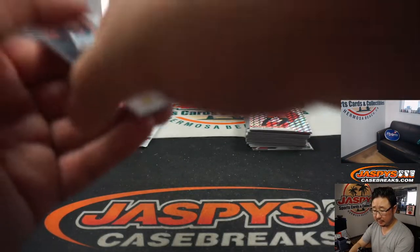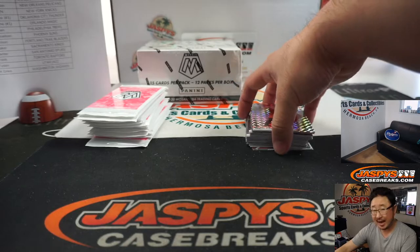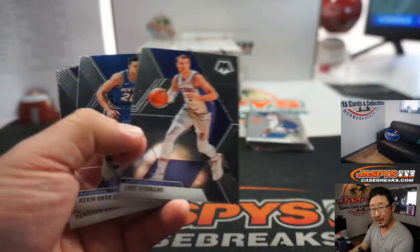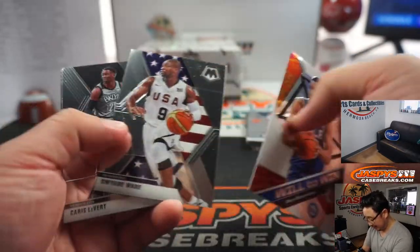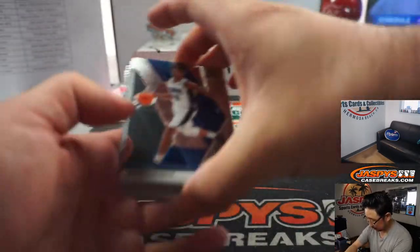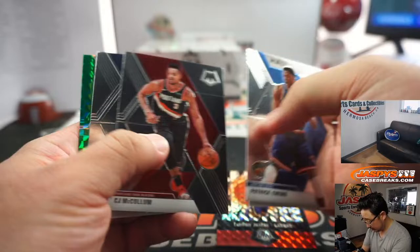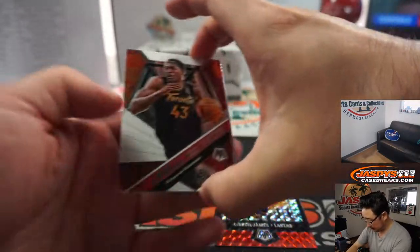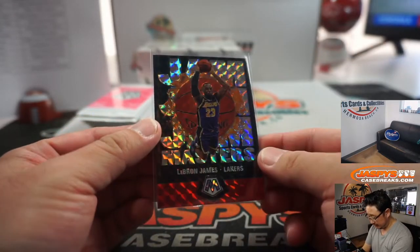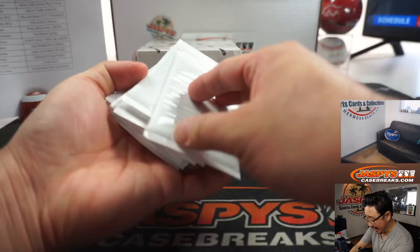There's a Jarrett Culver rookie Silver for the Teal — so the Luka goes to Jeff Dorlak and the Mavs. The Jarrett Culver will go to Ashley and the T-Wolves. But how times have changed — now everyone would be happy to stumble across a Giannis rookie Silver. There's a nice LeBron James right there. Nice parallel — that's for the Lakers, going to Alan Murdoch.